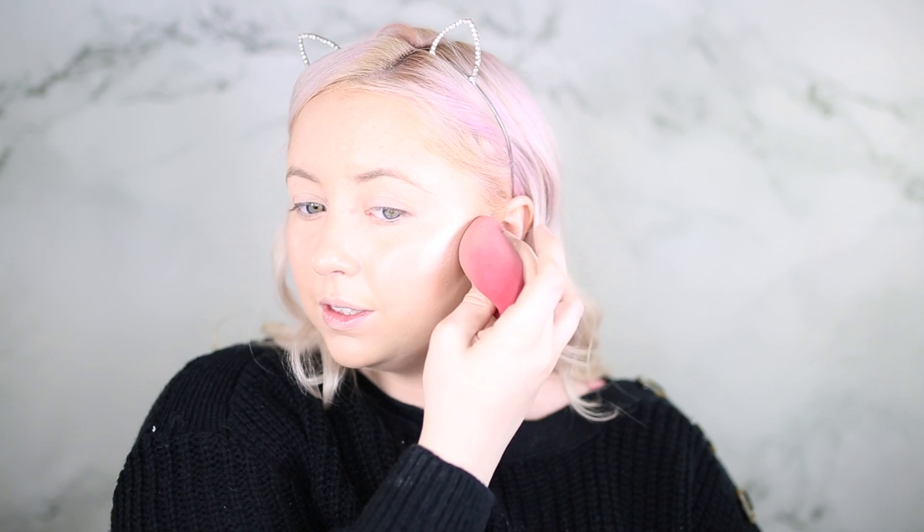Now for the fun part — hopefully — I'm going to go into highlighter. I did buy a different highlighter from them that looks so pretty, but it came broken and spilled everywhere. So I also bought the ELF jelly highlighter. I've never used a jelly highlighter before. I put a lot on my finger and put it on my cheek — it's super heavy on the cheek and honestly it's not blending at all.